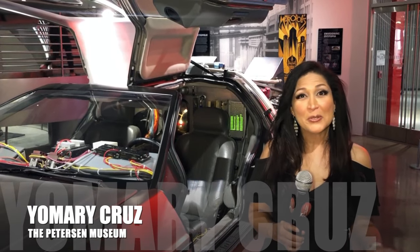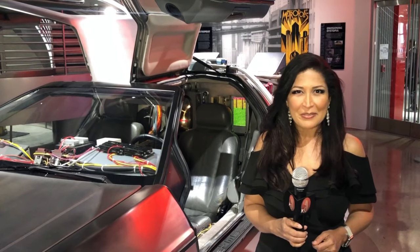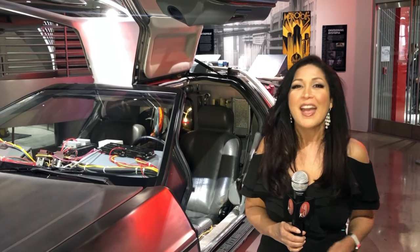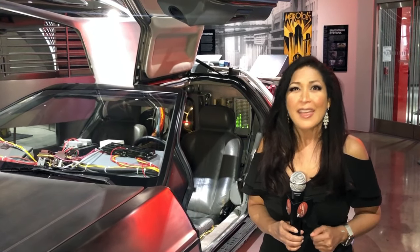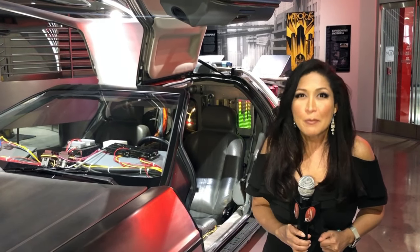Hi, I'm Yo-Meri Cruz. Welcome to Cruisin' with Yo-Meri. In honor of Back to the Future Day and the 30th anniversary of Back to the Future Part 2, I thought it would be fun to take a look back at some of the filming locations that started it all. And, of course, the most iconic prop of all time, the famous time machine.